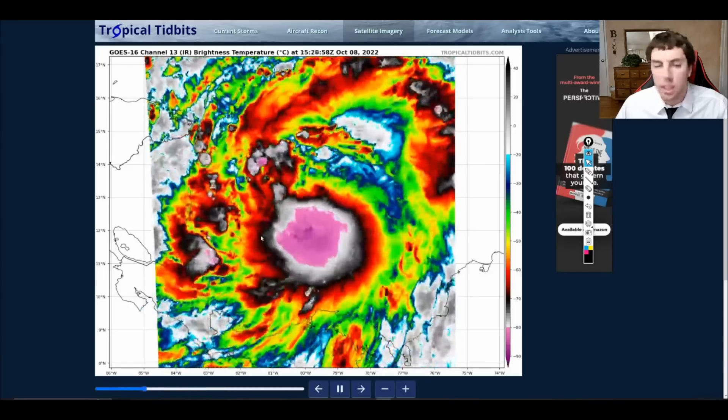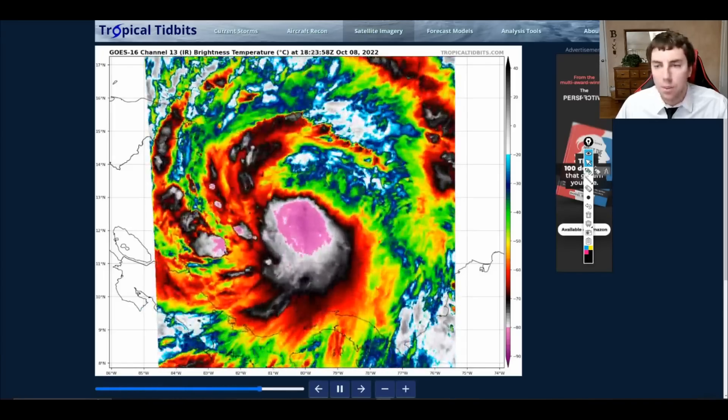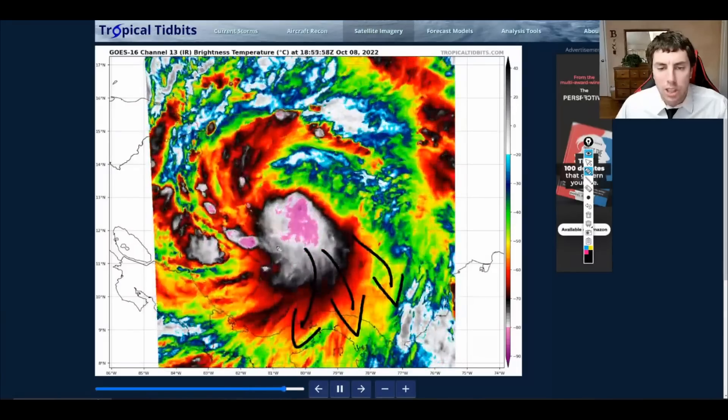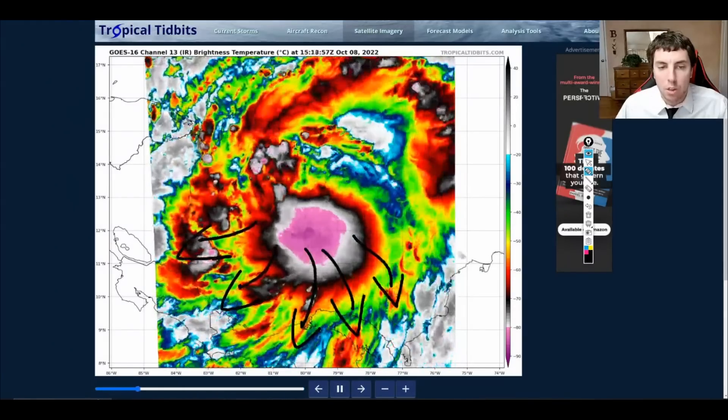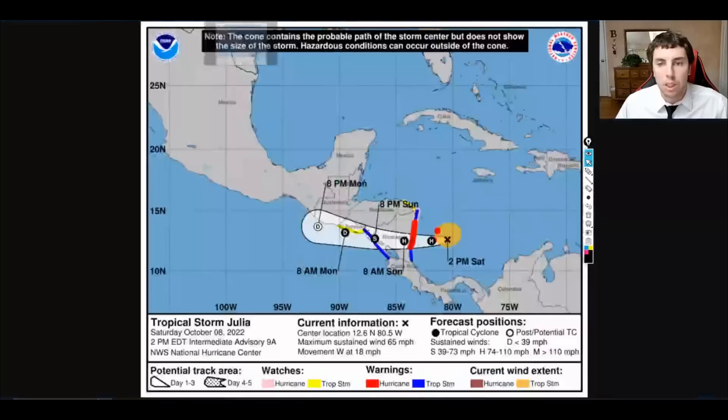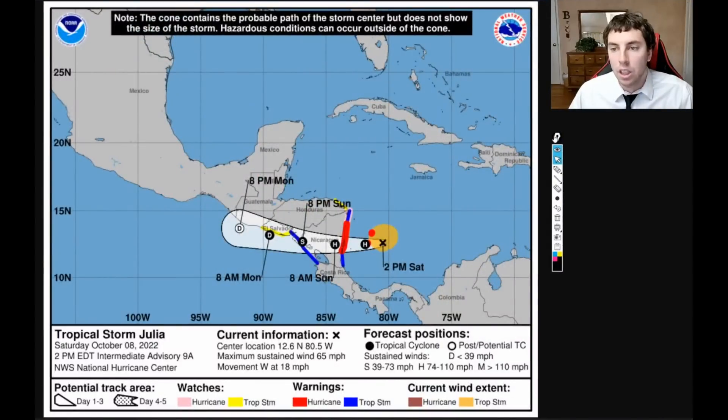We can confirm this again by looking at our infrared satellite imagery — a lot of the outflow here is mostly on the southern side of the circulation, which indicates that shear is really keeping this under control and keeping it from intensifying at a quick rate. Taking a look at the National Hurricane Center, as of the 2 o'clock advisory, winds are at 65 miles an hour. It is slowing down a little bit, moving to the west at 18 miles an hour.